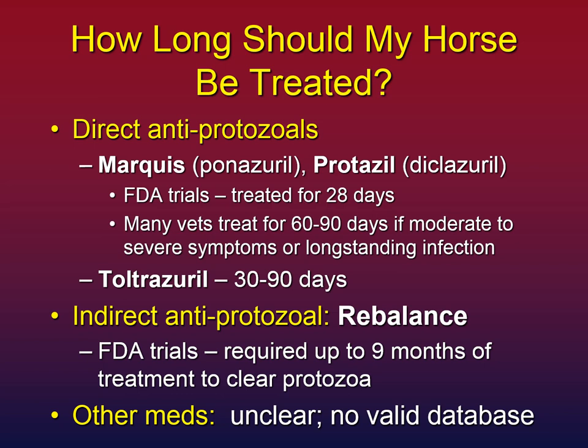How long should you treat your horse? For the direct antiprotozoals — Marquis, Protazil, or their compounded versions — the FDA trials only went for 28 days, so sometimes a 28-day course is recommended. Many vets, however, treat for 60 to 90 days if symptoms are more than minor or if the horse appears to have been infected for a long time. Toltrazuril follows a similar rule of thumb of 30 to 90 days. At 90 days, it's very unlikely any protozoa remain. The indirect antiprotozoal Rebalance took up to nine months in FDA trial data to clear the protozoa. For other medications, there's no published record, so nobody knows.